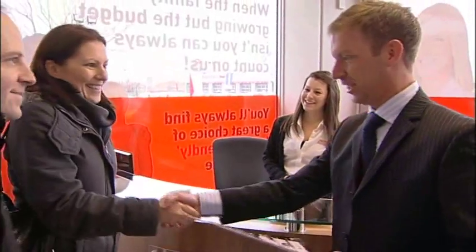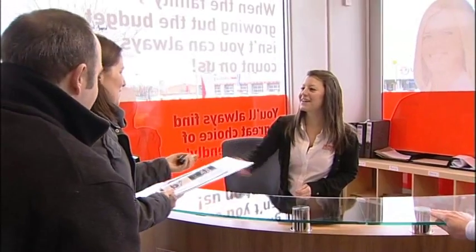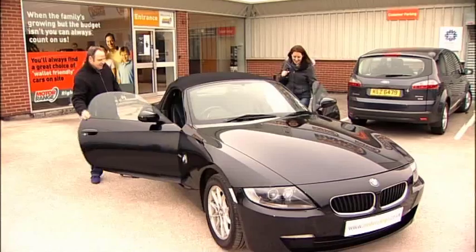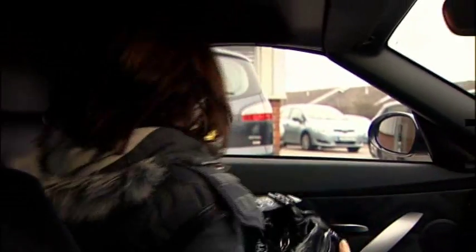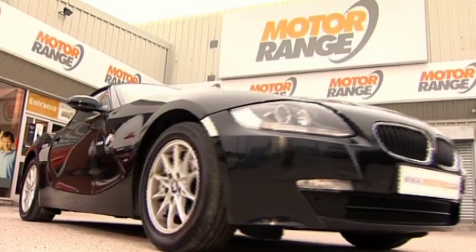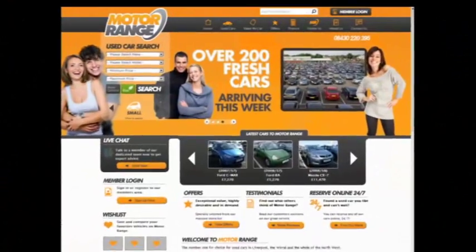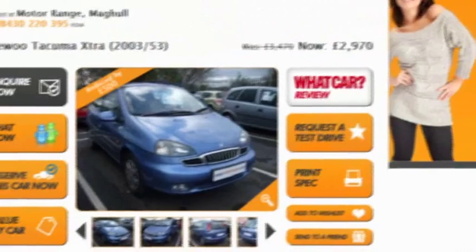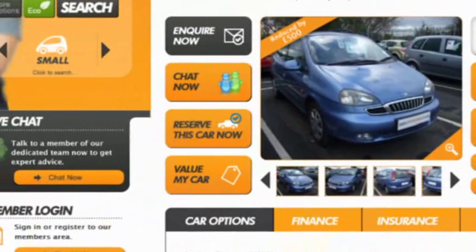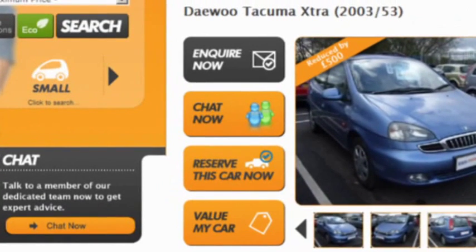We ensure the process is straightforward and hassle-free so you can focus on enjoying your new car. If you live some distance from us, we can arrange to deliver your new car to your door. Our user-friendly website enables you to get a valuation for your part exchange, book a test drive or even reserve your car from the comfort of your own home. It's easy to chat to an advisor by clicking the live chat button.